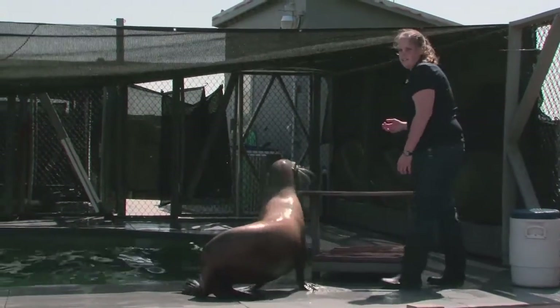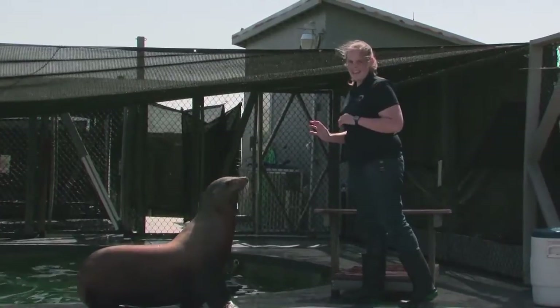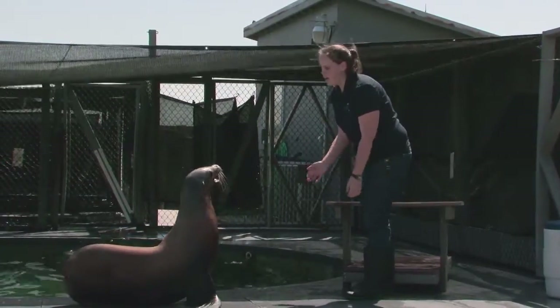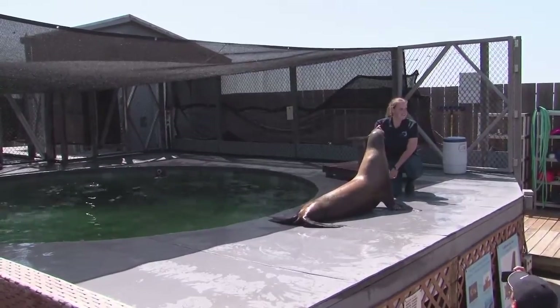Can anybody think of any other differences? Their color — seals and sea lions all come in a very large variety of colors. Some sea lions are darker, some seals are darker. That's a good guess.